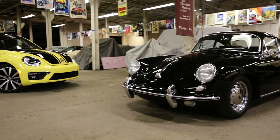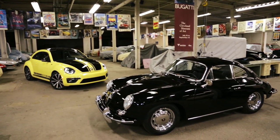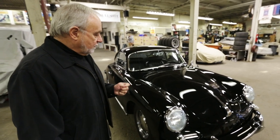Though the methods are different, the goal is the same: turn the cute Beetle into something that might attract a young car enthusiast. Someone like Bill Kinley, who bought his first Porsche when he was in college in the 60s, and who owns this 1964 356SC today.